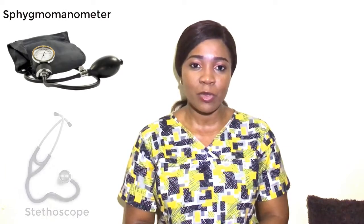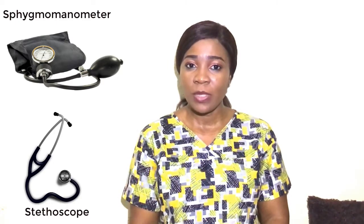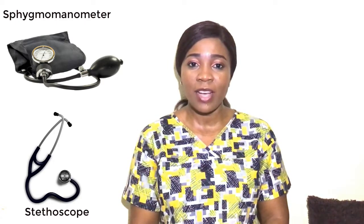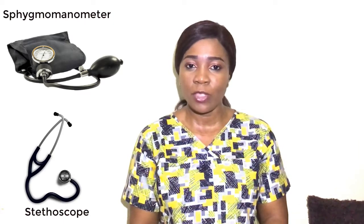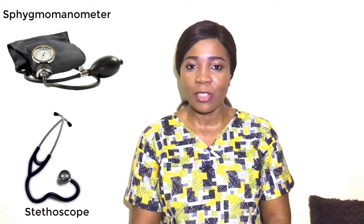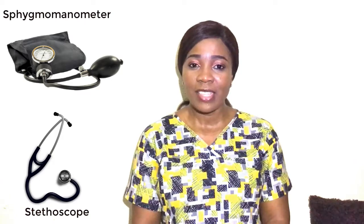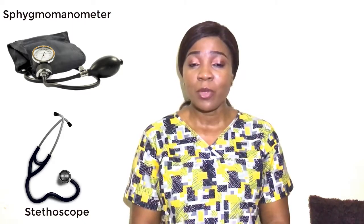Blood pressure is measured with an instrument called a sphygmomanometer and a stethoscope, through which the user listens for the sound of the force of blood in the patient's arteries. When the heart beats or pumps blood around the body, that's the systolic pressure or the top number. When the pressure in the arteries is at rest — when the heart relaxes and refills — that's the diastolic pressure or the bottom number. Blood pressure is measured in millimeters of mercury.